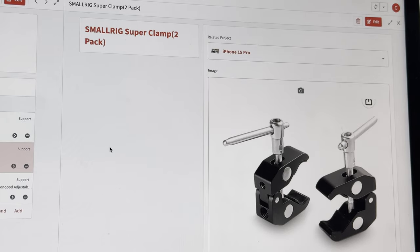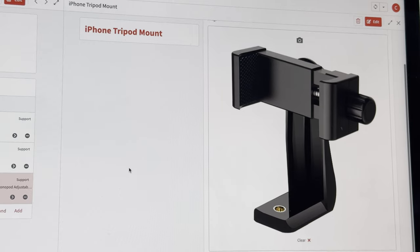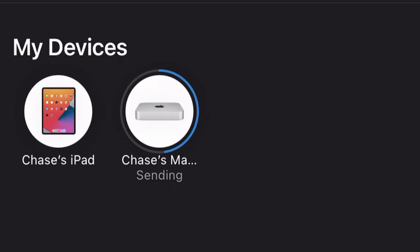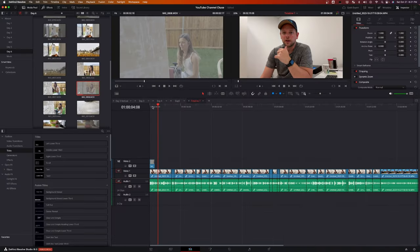The equipment that I'm using is a magic arm, a clamp, an iPhone holder, and the RODE GO Wireless 2. What I'm doing right now is I just AirDrop all the footage that I shot, transfer it to my hard drive, and use DaVinci Resolve — it's solid software.